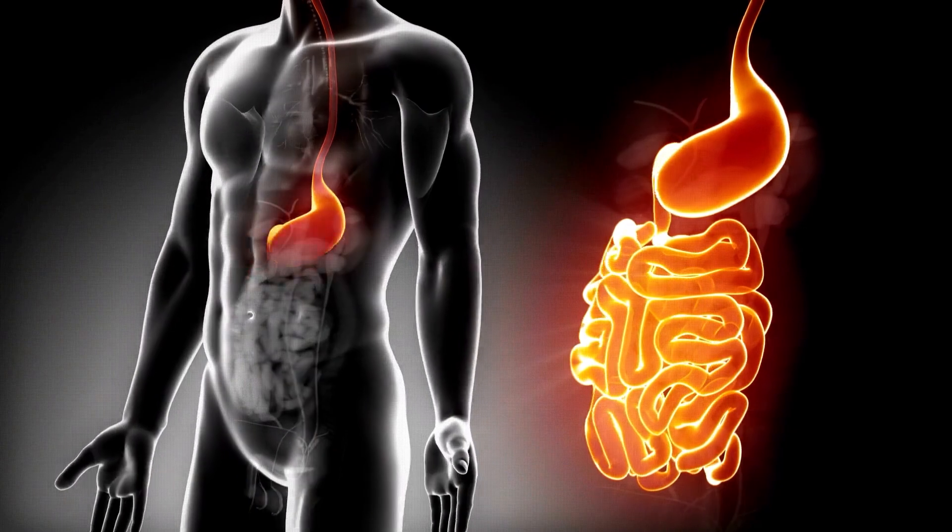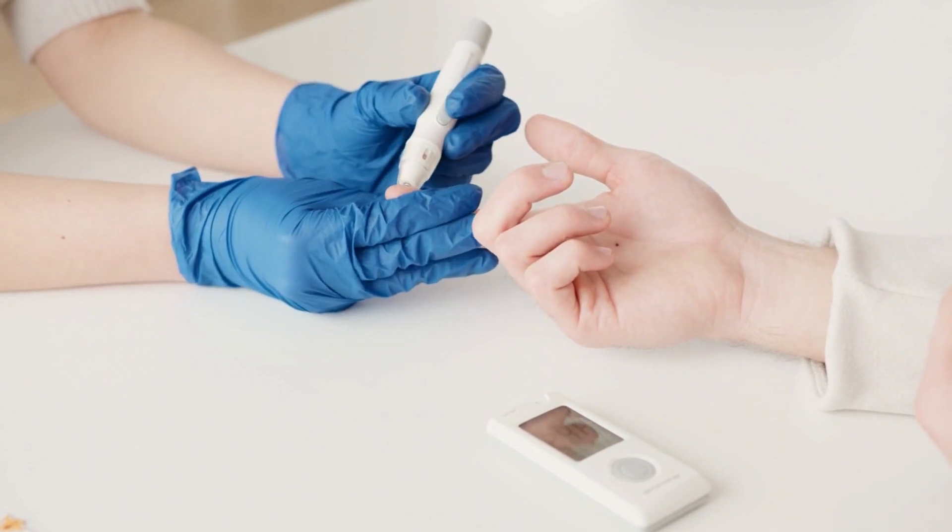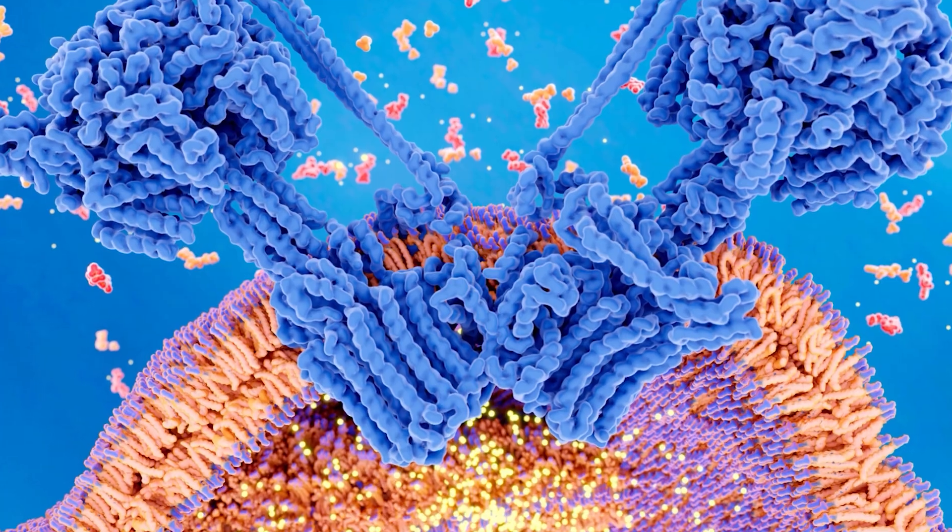Beyond its role in DNA repair, SIRT6 significantly impacts your metabolism, serving as a central regulator of your energy and nutrient balance. Its ability to finely tune glucose and lipid metabolism is particularly noteworthy, especially in metabolic diseases like diabetes. Furthermore, it enhances the efficiency of ATP production, contributing to cellular energy generation.